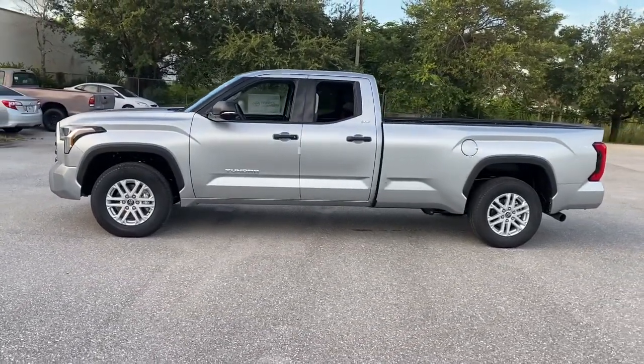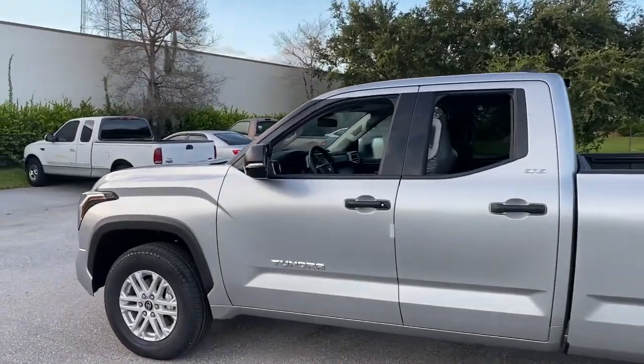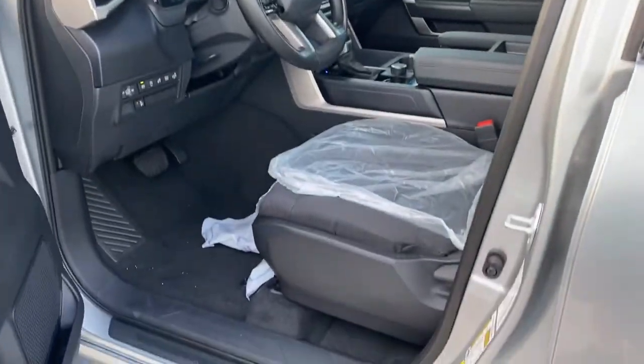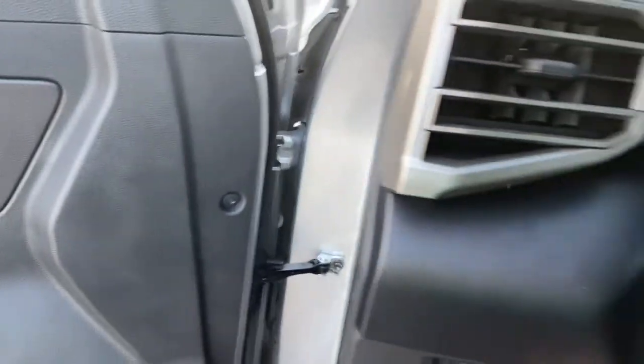The following are some of this vehicle's highlighted options: keyless entry, fog lamps, aluminum wheels, blind spot monitor, electronic stability control, intermittent wipers, tire pressure monitoring system, trip computer, bucket seats, power windows.